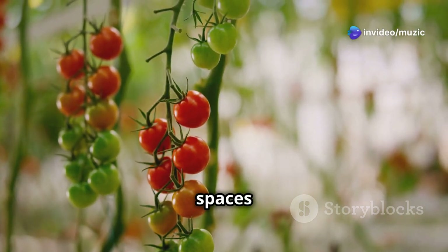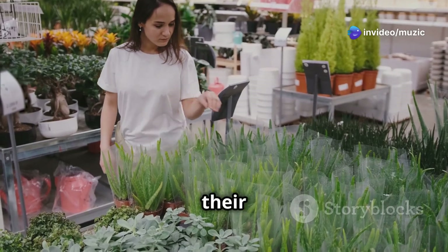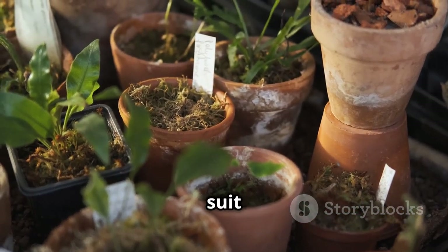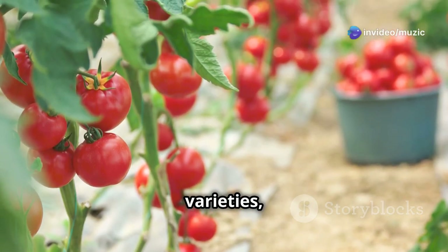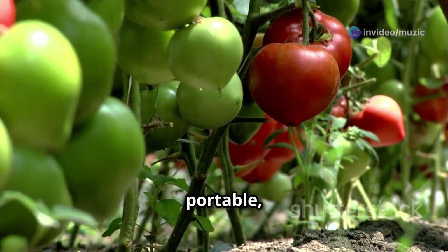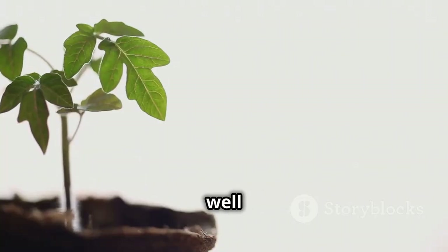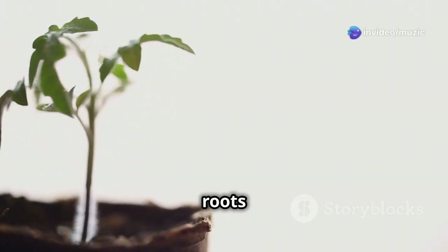Tomatoes grown in small spaces need a comfortable home, so choosing the right container is essential for their growth and productivity. Hanging baskets are perfect for cascading tomato varieties, adding a touch of whimsy to your space. Grow bags are another excellent choice — lightweight, portable, and providing good aeration for the roots. Traditional pots work well too; just make sure they're at least five gallons in size to give the roots enough room to spread out.